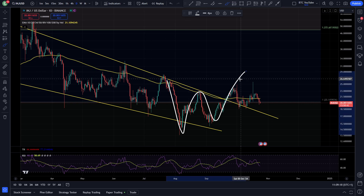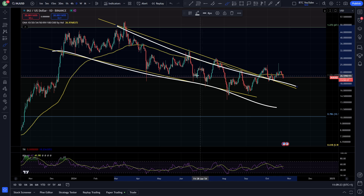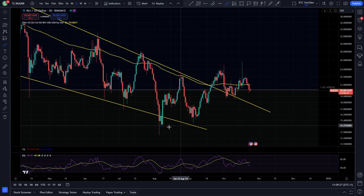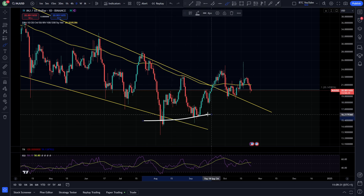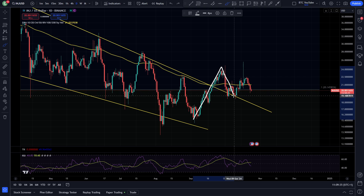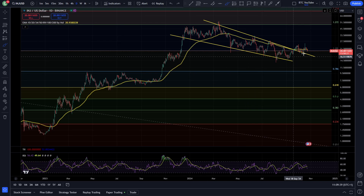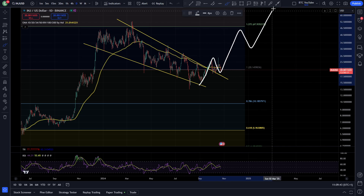You can see the W double bottom pattern, we've got the break and retest of the downtrend resistance, and we've got this big descending wedge formed. The waves coming to the downside, we come down, we've got that bottoming out, and then this lovely W double bottom pattern making equal lows — or maybe even a higher low in the case of Injective. Then you can see we've made our higher high with the breakout, the backtest, and now we're chopping sideways in this area.